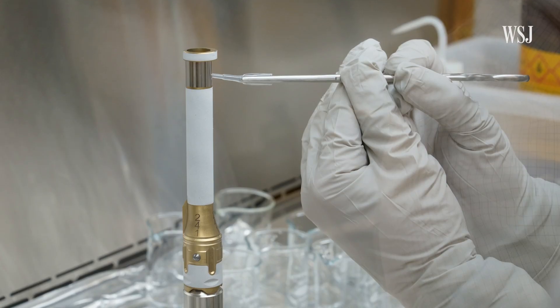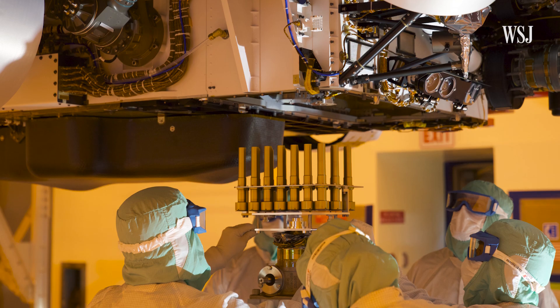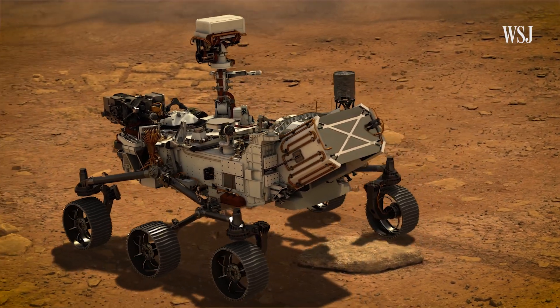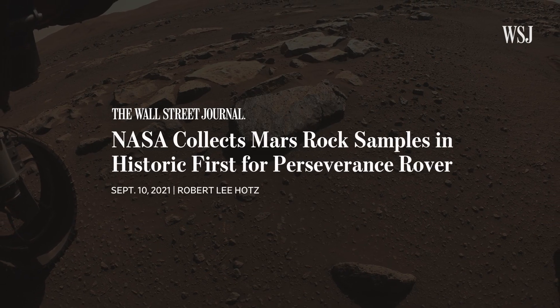But one surprising key to this mission: it can't be done without these six-inch titanium tubes. There are 43 of these tubes on Perseverance. That rover is now trucking through Jezero Crater, gathering chalk-sized samples in the tubes. It's already drilled and collected its first samples.